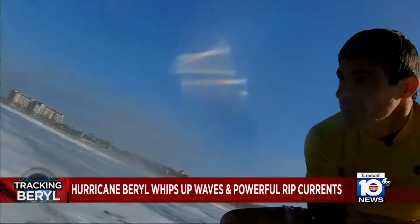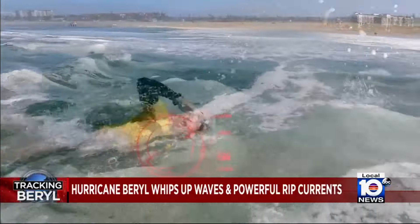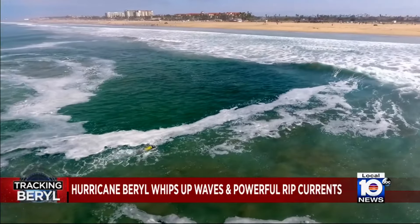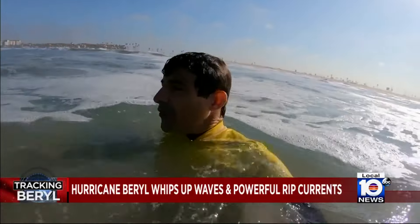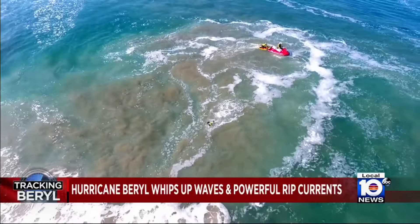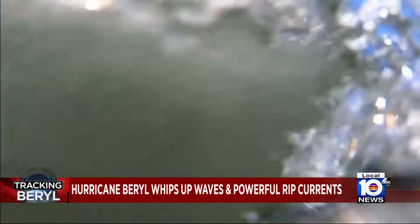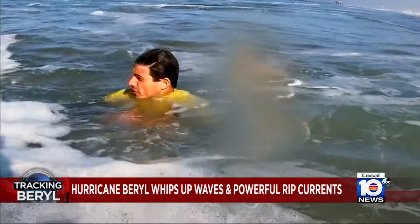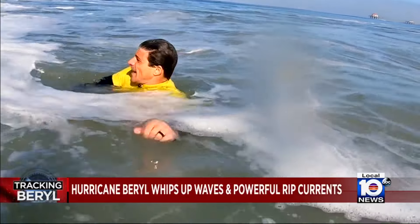One of the most common mistakes is trying to swim straight back to shore against the current. ABC's Matt Gutman demonstrates: 'The thing with the rip current is it's moving about as fast as an Olympic swimmer — so unless you're Michael Phelps, you're probably not going to beat it. You're basically swimming against a treadmill and probably not even making progress to shore — you're actually going backwards. The waves start crashing over your head and you start to exhaust yourself, making it harder to stay above water.'